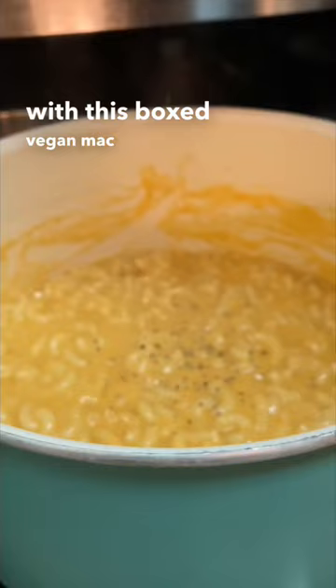For dinner, I decided to keep things simple with this boxed vegan mac and cheese that also happened to be gluten-free, and paired it with a simple salad on the side.